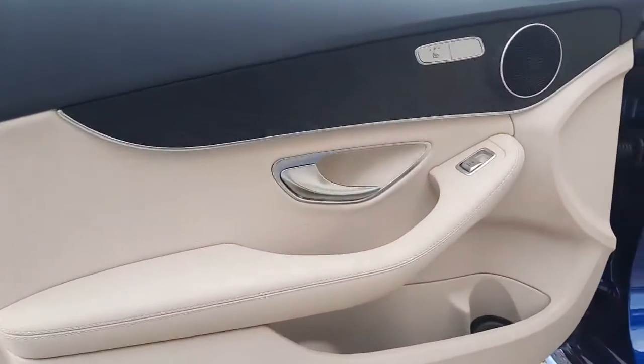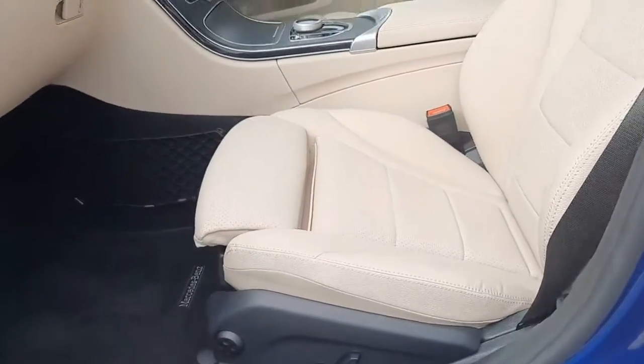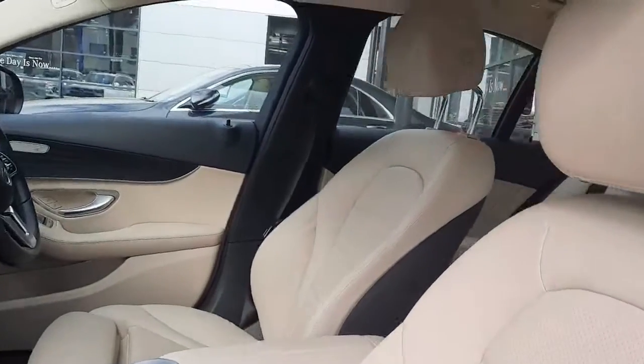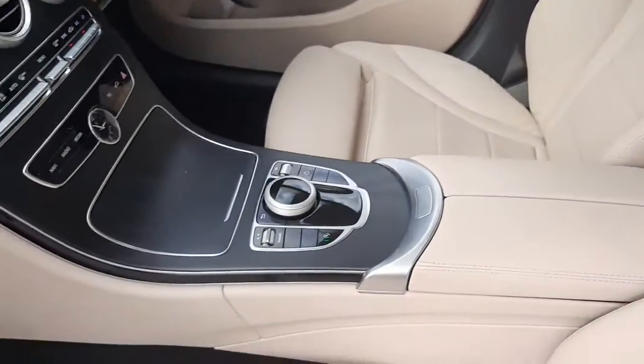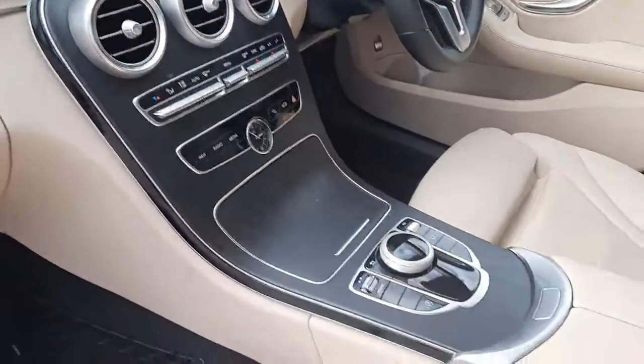This car has heated front seats with lumbar support. It is finished in a beige leather interior and features open pore ash wood trim in the centre console and under the door cards.